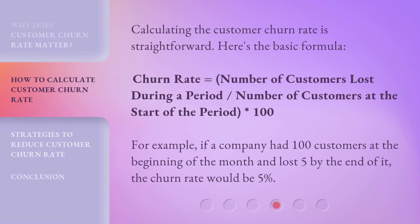Calculating the customer churn rate is straightforward. Here's the basic formula: churn rate equals the number of customers lost during a period, divided by the number of customers at the start of the period, multiplied by 100. For example, if a company had 100 customers at the beginning of the month and lost five by the end of it, the churn rate would be 5%.